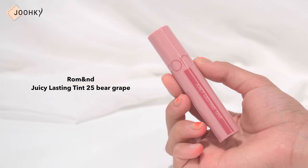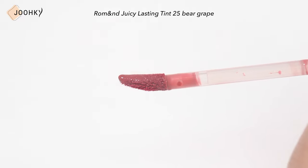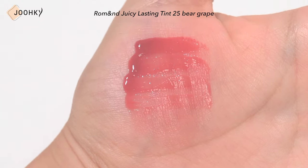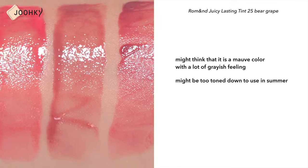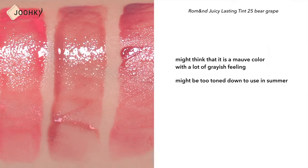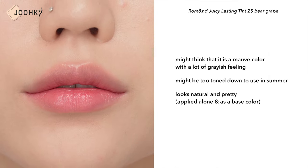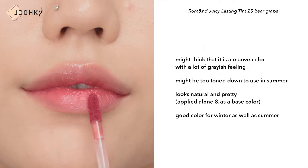ROMAND's Juicy Lasting Tint No.25 Bare Grape. I think Bare Grape is one of the most popular colors for cool tone people — it's a color that anyone can easily use. You might think it's a mauve color with a lot of grayish feeling, so it might seem too toned down for summer, but personally I chose this because it looks natural and pretty even when applied alone and when used as a base color. It's a good color for winter as well as summer.